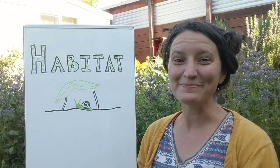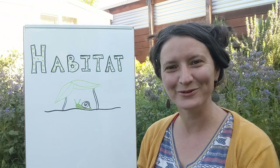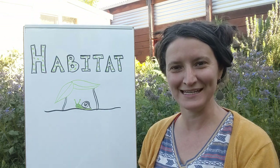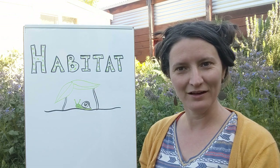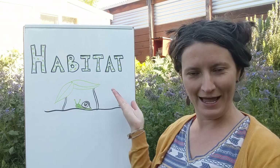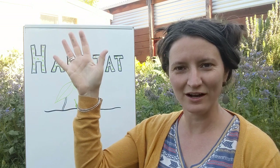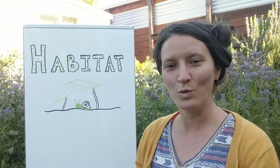Hi everybody! Miss Betsy here from the Fabian School garden, and I'm so excited to be with you today to talk about something called a habitat. How many people out there remember talking about habitats in garden class? Yeah, we did — we talked about these a lot. Well, today we're going to investigate habitats and we're actually going to build some in my garden. Are you ready? Come on, let's go!